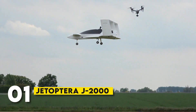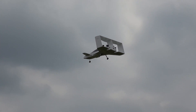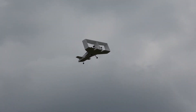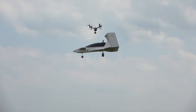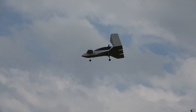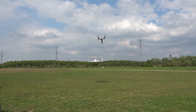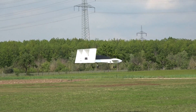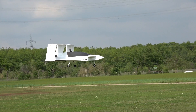Number 1: Jetoptera J2000. At the top of our list we have the Jetoptera J2000. This is a futuristic personal VTOL that uses innovative fluidic propulsion — a technology that's quieter and more efficient than traditional rotors or jet engines. The J2000 can reach speeds of 200 mph and has a range of up to 200 miles. It's designed for both personal and commercial use and promises a smooth and stable flying experience. With its cutting-edge design and powerful performance, the Jetoptera J2000 is the future of personal flight.